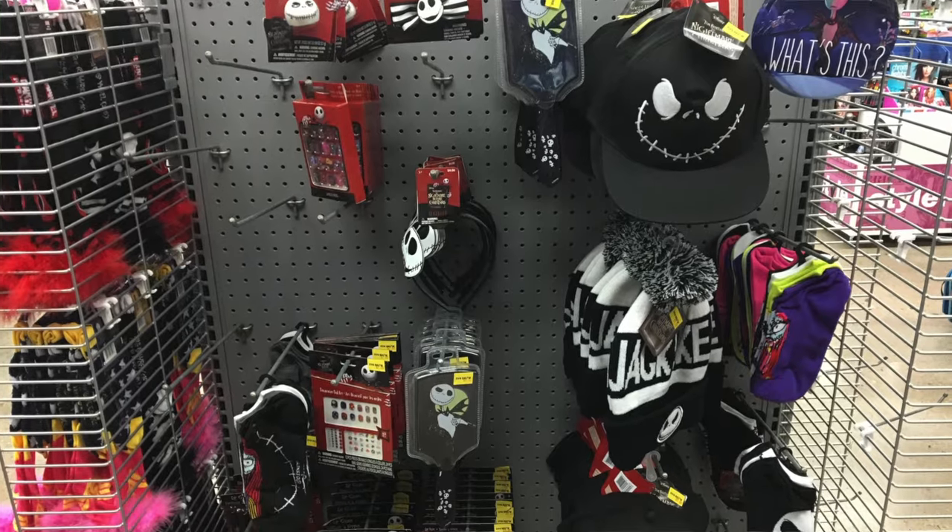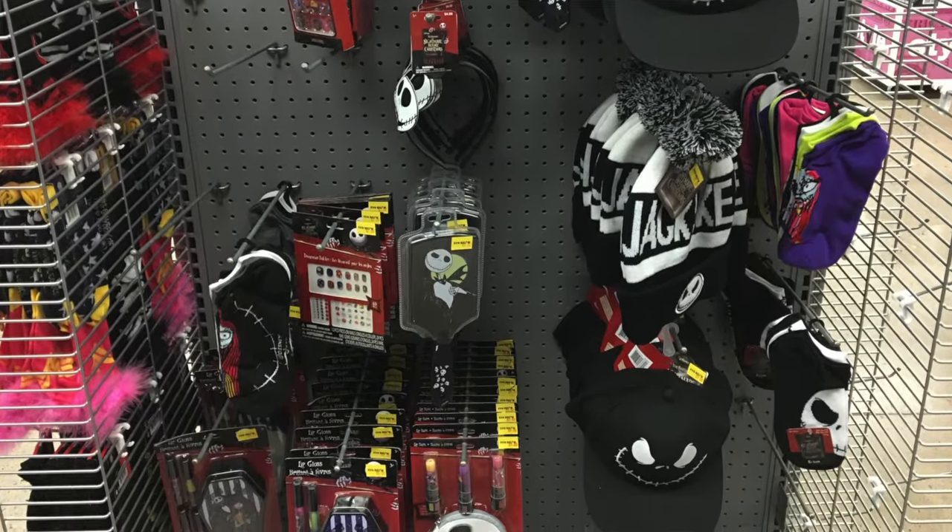They also had some Halloween items, being that it's coming to be that Halloween season. I got a cute Darth Vader shirt for five bucks and they had Ghostbuster shirts and Nightmare Before Christmas shirts and a lot of really neat things.